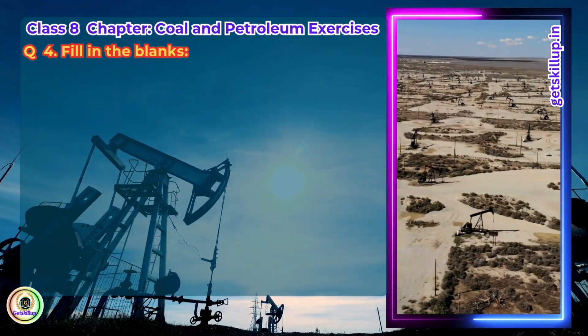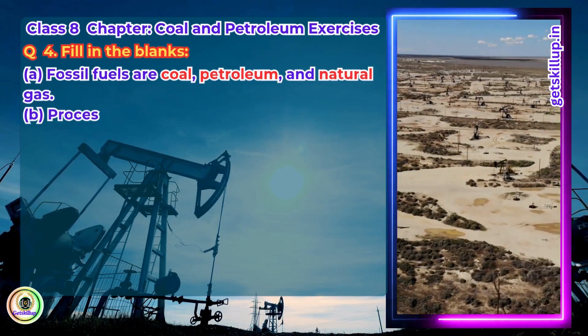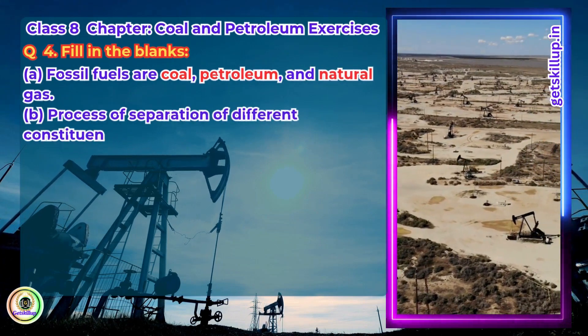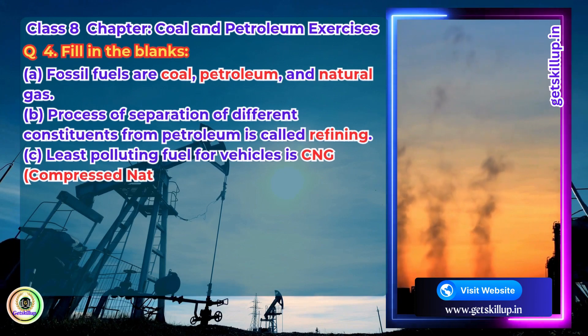Question 4. Fill in the blanks. Fossil fuels are coal, petroleum and natural gas. The process of separation of different constituents from petroleum is called refining. The least polluting fuel for vehicles is CNG.